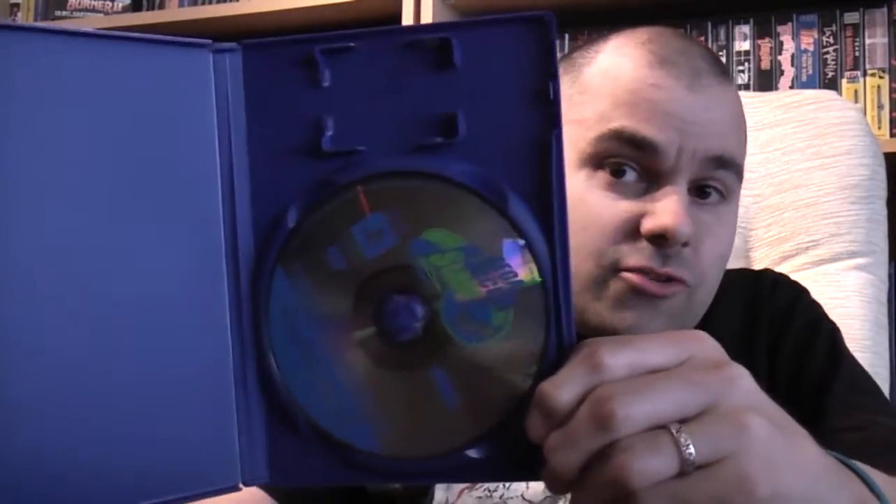Next one is Sega Soccer Slam. Unfortunately, no manual. He didn't actually say on his Playtrade listings if they have manuals or not, but I was presuming that they did have manuals. So that's a bit annoying, but not the end of the world. And that one cost me £2.30.